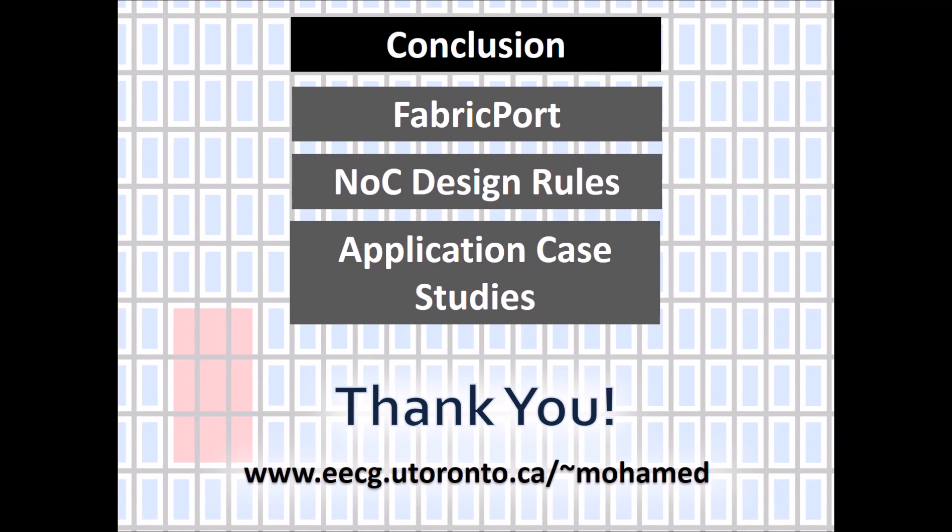In conclusion, we proposed adding an embedded NOC to FPGAs to provide native support and implement system-level communication. We talked about the fabric port interface, design rules to use NOCs in the context of FPGAs, and presented some application case studies. I hope that I have piqued your interest in reading our paper. Thank you.